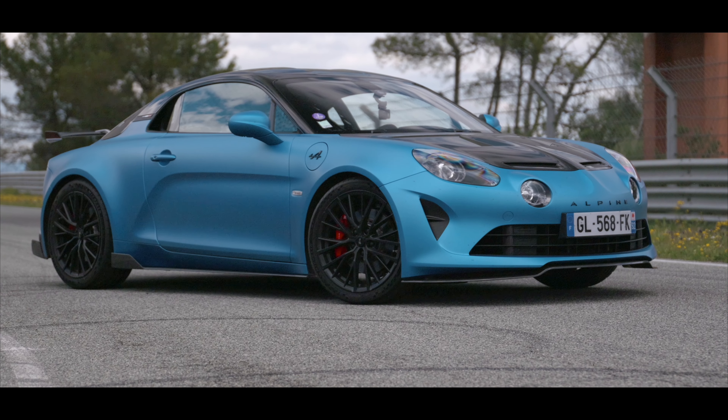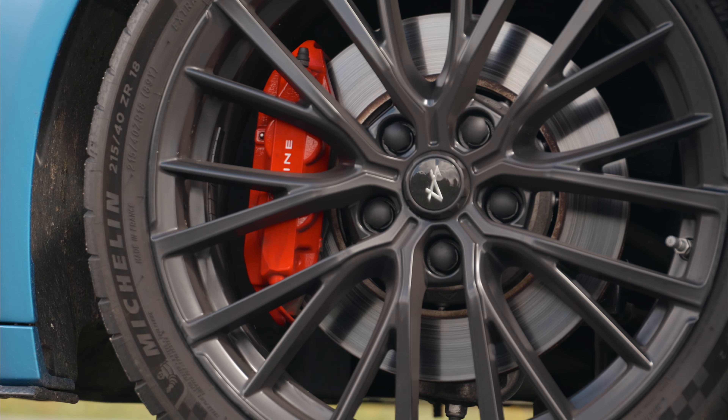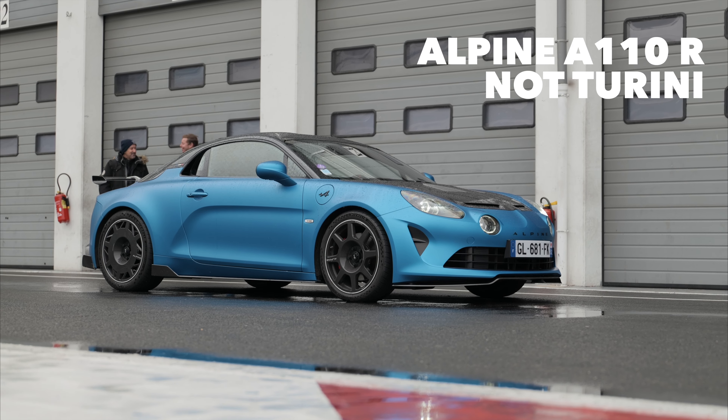What's different compared to an A110R? Not much, really. It's the rims — GT race rims, forged aluminium instead of carbon rims. The rims produced by Duquesne, the super lightweight aerocarbon rims. And that's it.